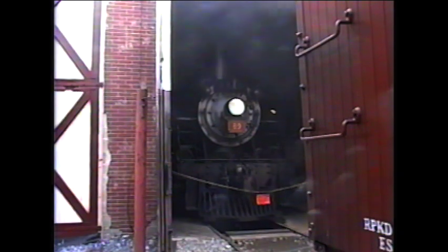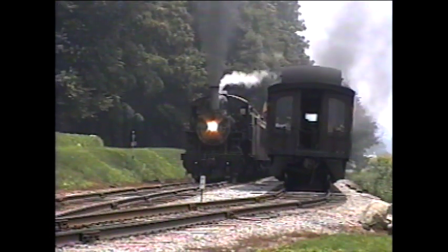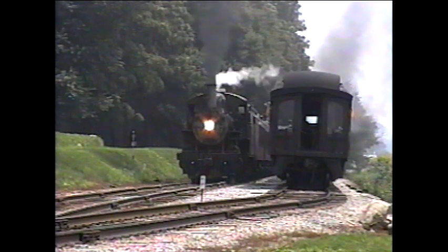In October 2003, number 89 was cosmetically modified to appear as she did on the Canadian National in the 1950s. She was given a centered headlight as well as a CN logo. Pulling away from the stop at Groff's, number 89 sways and rocks with the effort of starting her train.